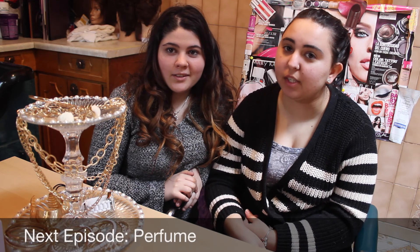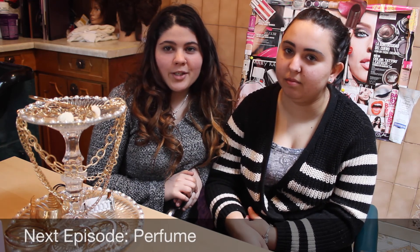That's all for this week's episode of Beauty Talk. Tune in next week where we talk all about perfume. Thanks for watching.